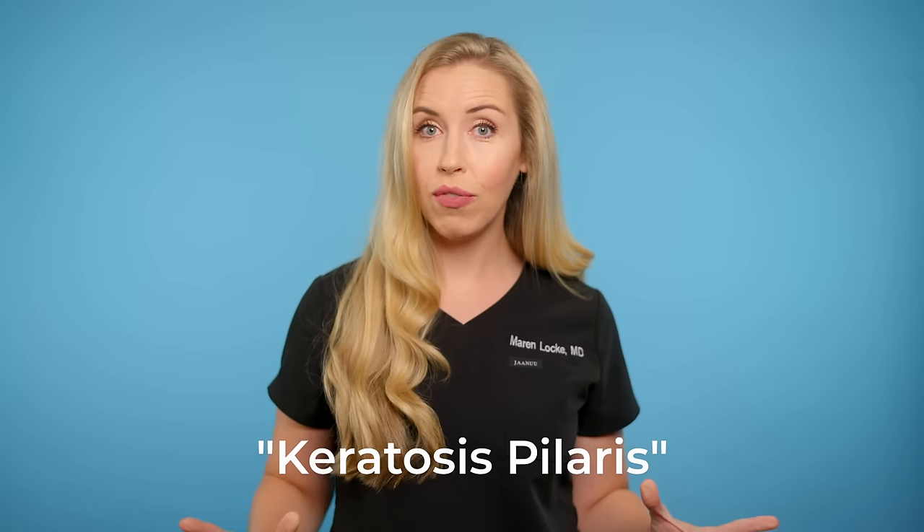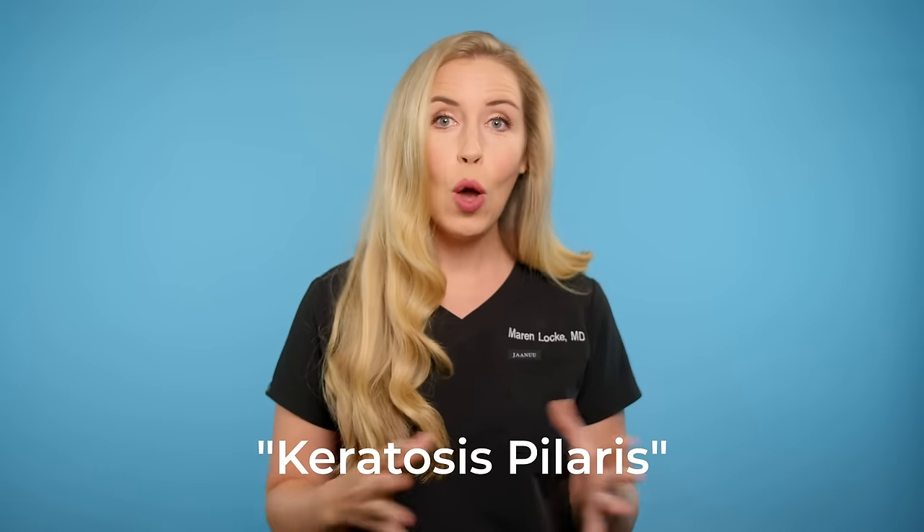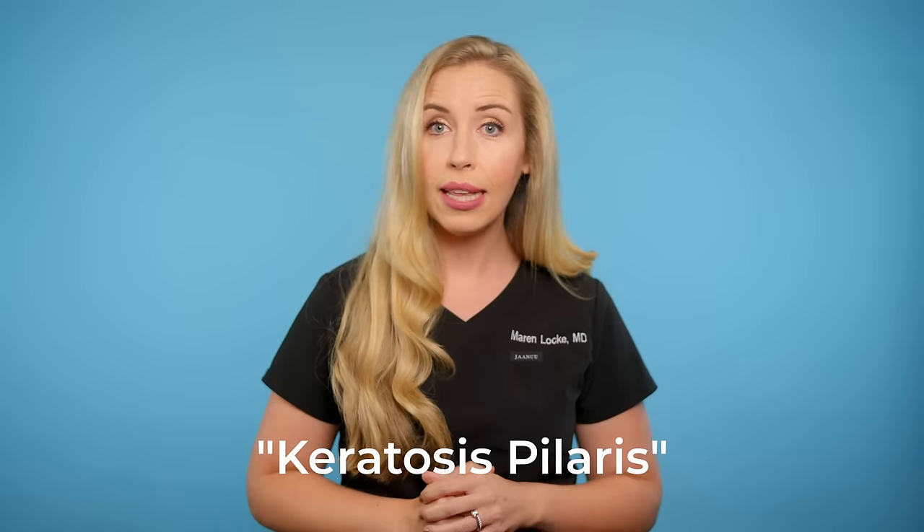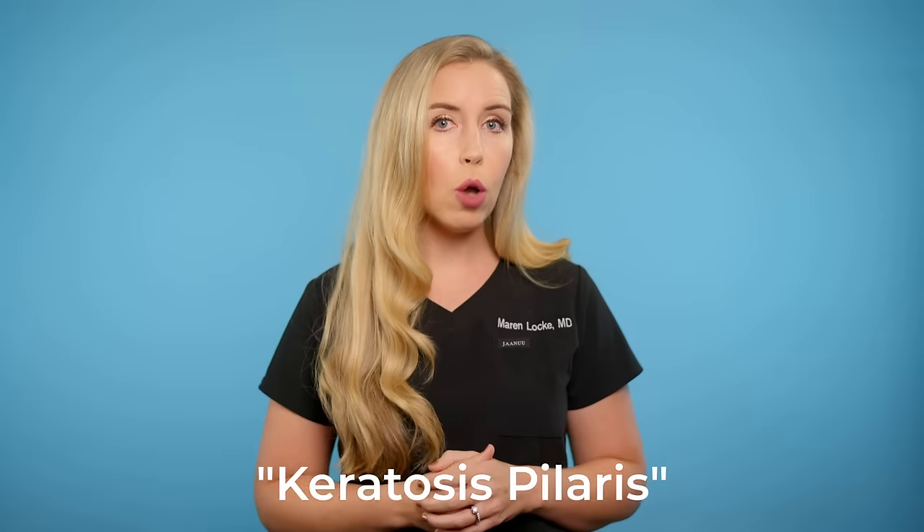You may have heard this referred to as chicken skin or bumps that look like goosebumps. And if you do not personally have this condition, you probably know someone who does, because this affects between 50 to 80% of all adolescents and can last into your 20s and beyond. And even if you do not have this condition and maybe you have dry, flaky skin in general and are looking for some great skin smoothing products, this video has you covered.